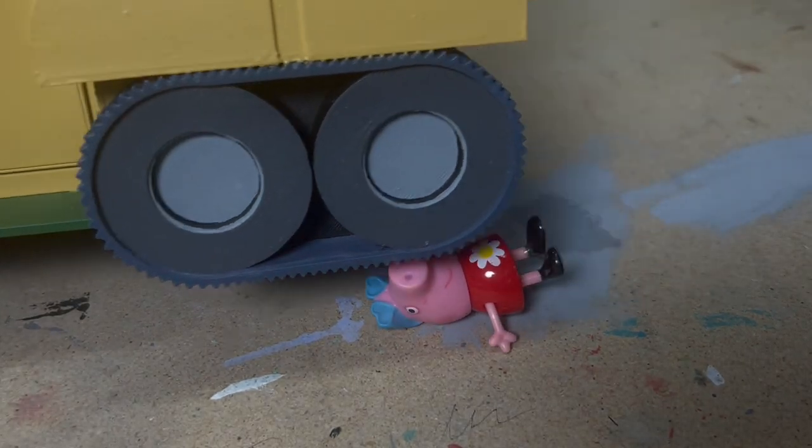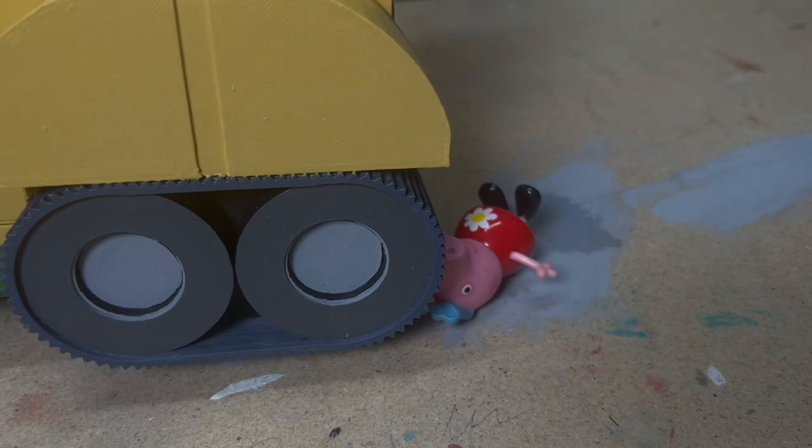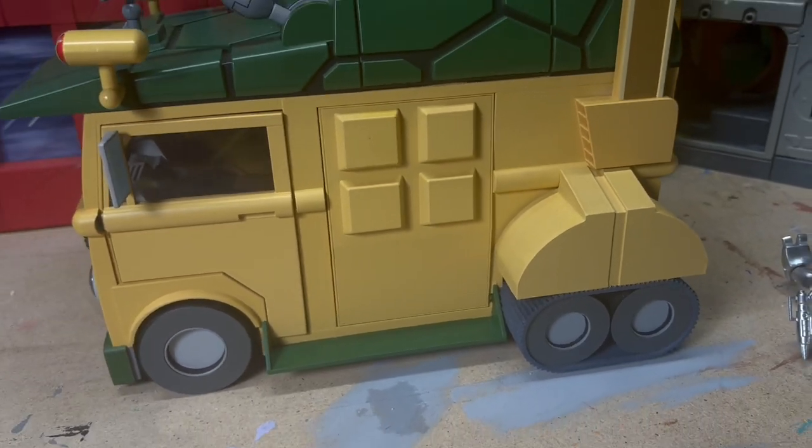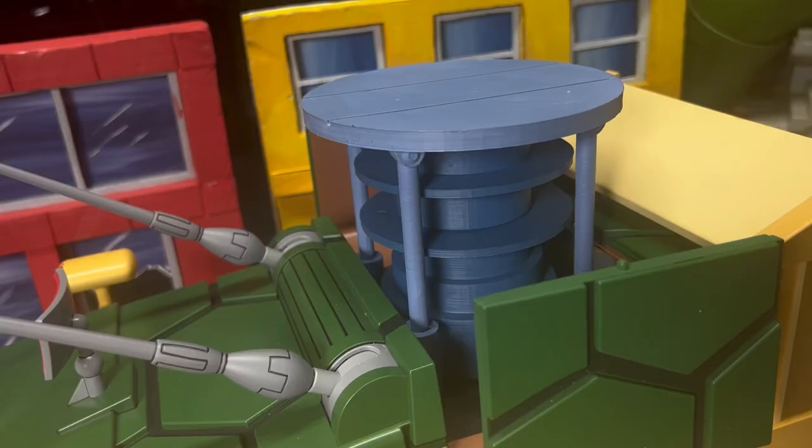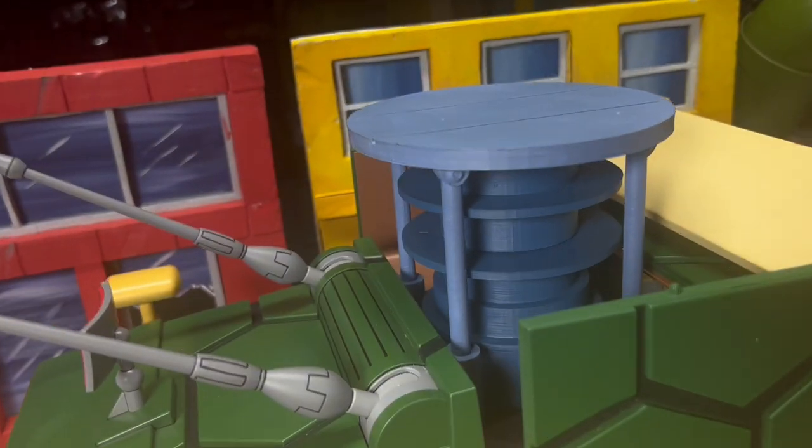Run over Peppa Pig. Why are you so cruel? This will be a cool addition to your NECA van. But wait, there's more. Spring action, just like the cartoon.